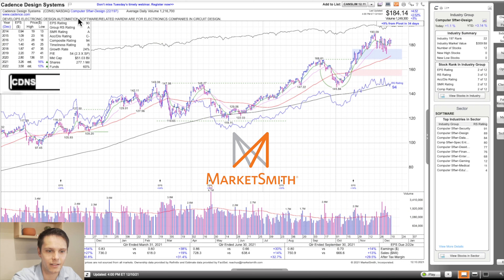Next, we have CDNS. This is in computer software design, the 22nd strongest group out of 197 — that's an A group strength rating. Within the group of 12 stocks, it's the third strongest on relative strength and number two on composite basis. It has a relative strength rating of 94, composite rating of 94 — both in the 90s, that's great. Accumulation distribution is C-minus, which is on the lower end.